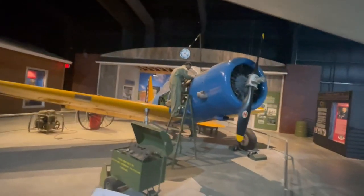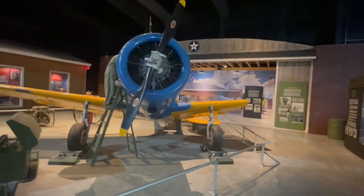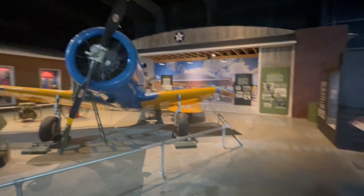Now if you know anything about Tuskegee Airmen, you know for a fact that they did not get the best stuff. They often were left with — make do with what we got.